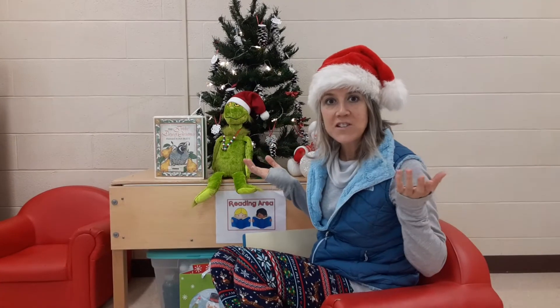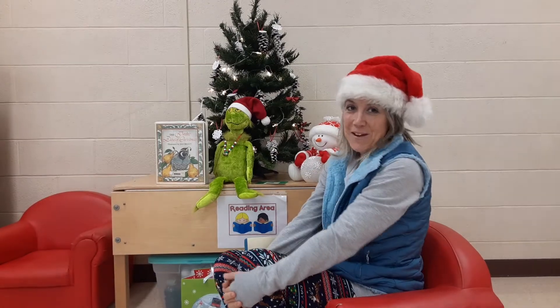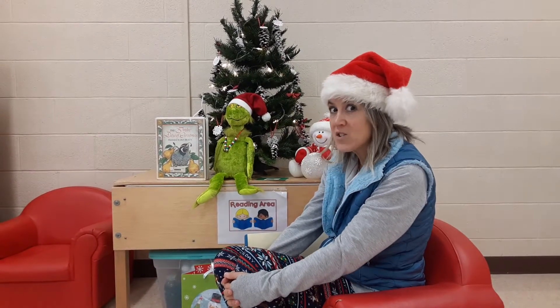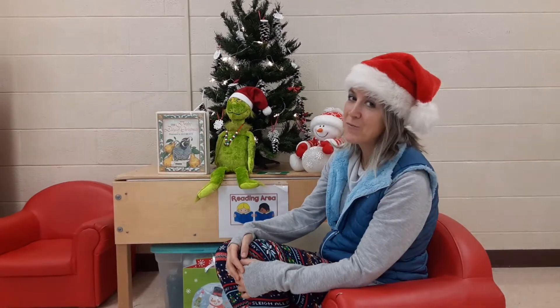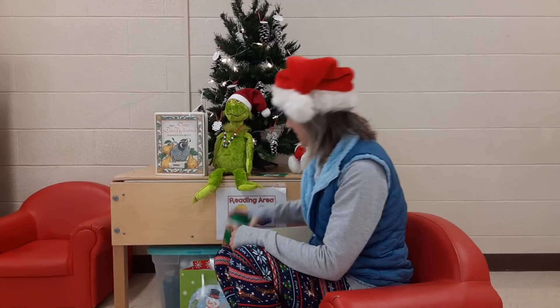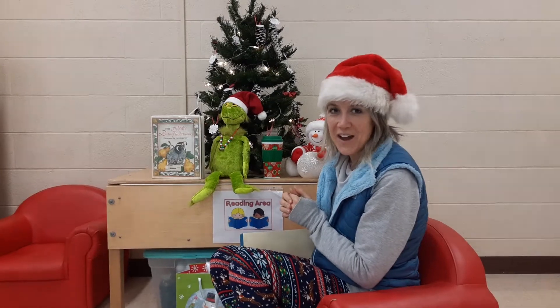These are my 12 special things about Christmas. I have The Grinch here, which is my favorite Christmas movie. Have you ever seen How the Grinch Stole Christmas or read that book? I have a snowman, because I love building snowmen outside, especially with you friends here at preschool. Hot chocolate, which is one of my favorite things to drink around the holidays.